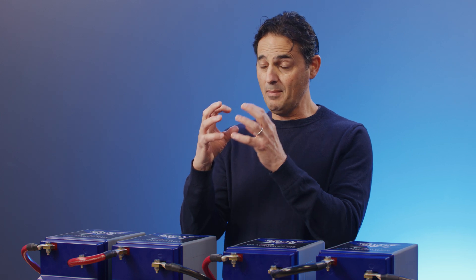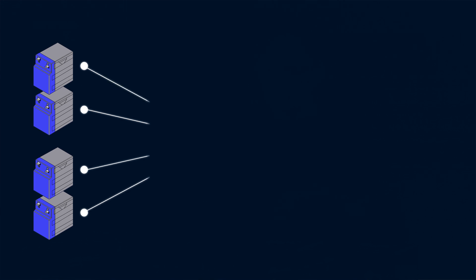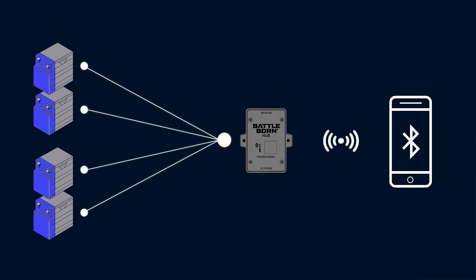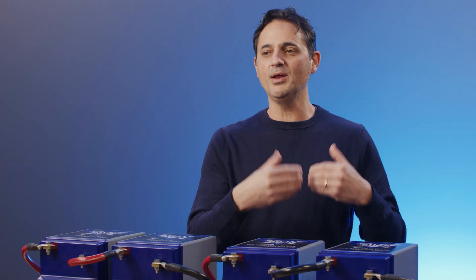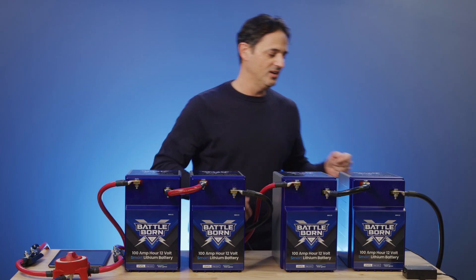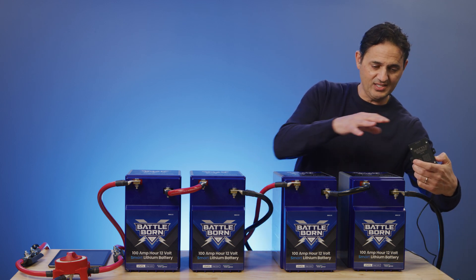The only way to get an accurate view of the entire system is to aggregate the individual battery data into a hub. Taking all of the individual battery data and aggregating it into a hub to compile it into something meaningful is something we've been working on to develop, and we actually patented that technology.